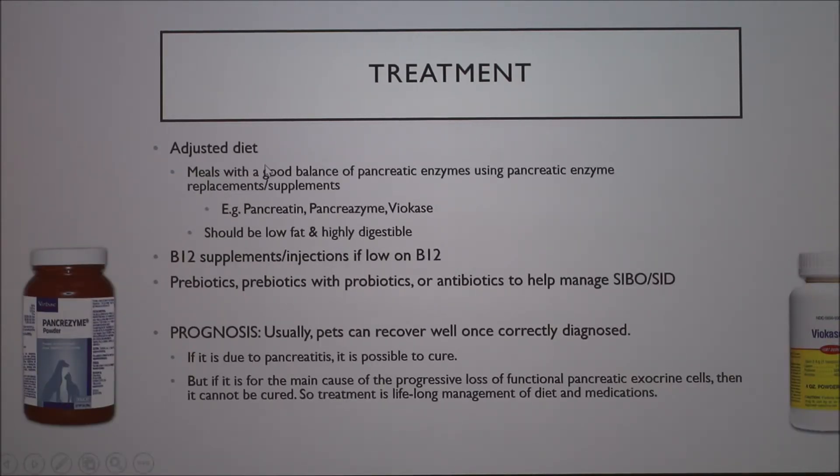For treatment, the first thing is to ensure a good balanced diet. Then you supplement with pancreatic enzymes — likely derived from pig pancreases that are lyophilized and processed. These come as powdered products you put right in the food, because you need them in the gut lumen. You can also balance things out with prebiotics and probiotics, though that's somewhat controversial.